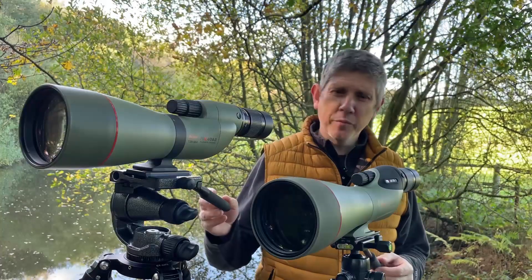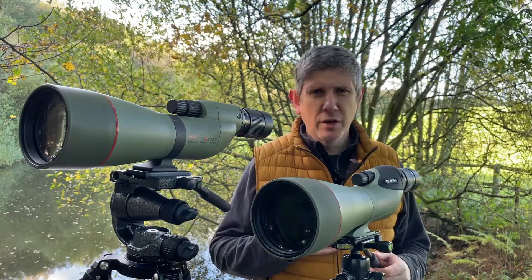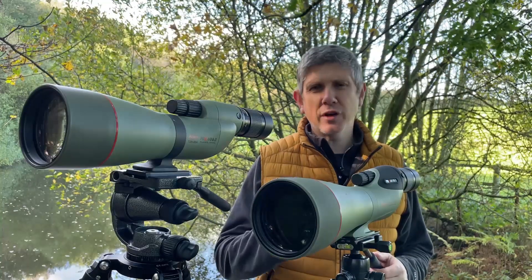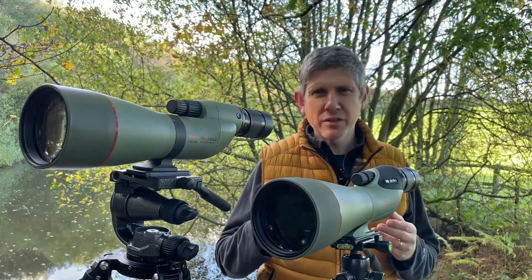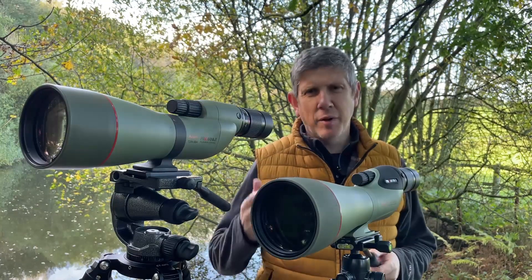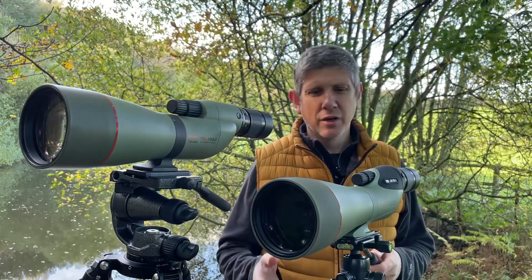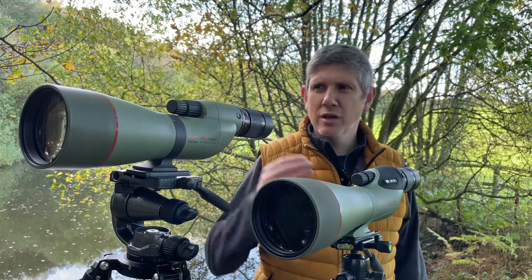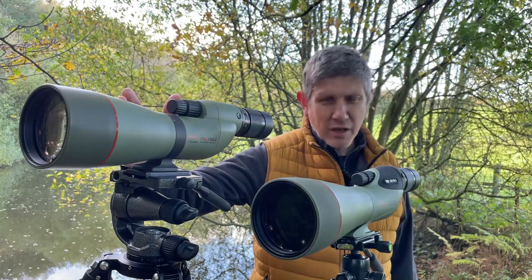For this video I'm using the straight version of the scope — that's a personal choice for me. I've been digiscoping for many years and I've always preferred a straight scope because it acts more like using a conventional lens; I can find the subject quicker. By far the most popular models we sell are angled, and we do offer the 99A angled and 99S straight, while the 883 is the angled and 884 is the straight in the 880 series.